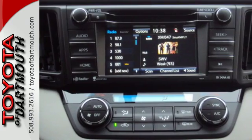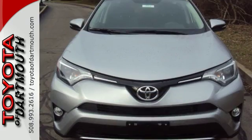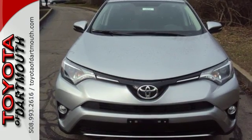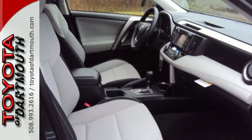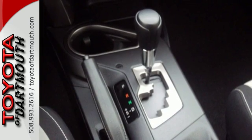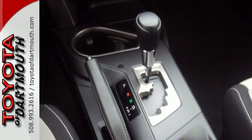60-40 split second row seats create a wide, flat load space for weekend gear, groceries, or home improvement supplies. Most of all, you'll appreciate the safety features that are on standby until you need them most, like trailer sway control and the Star Safety System.